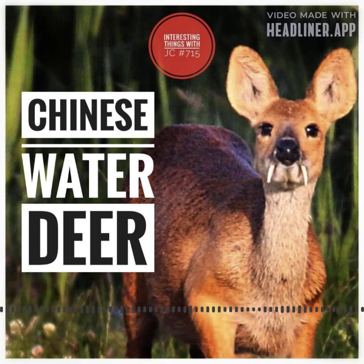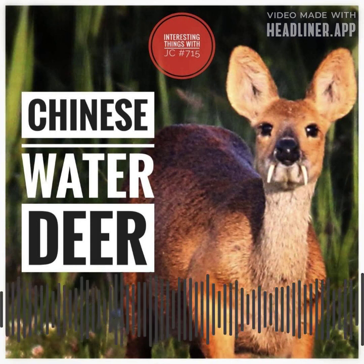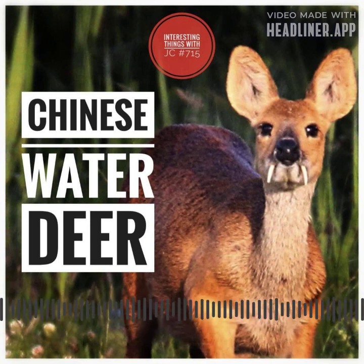They have tiny hoof-like feet — not paws, but hooves — and they do really well in the water. These versatile deer also do well in man-made habitats like cultivated wetlands or rice paddies.